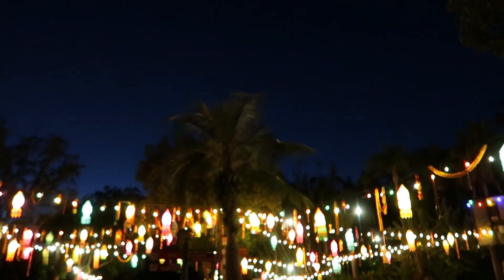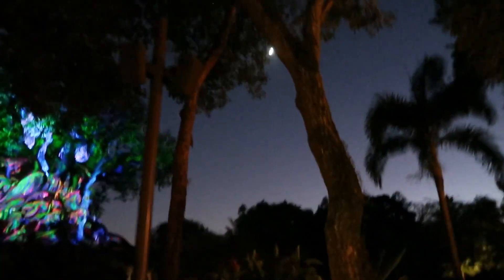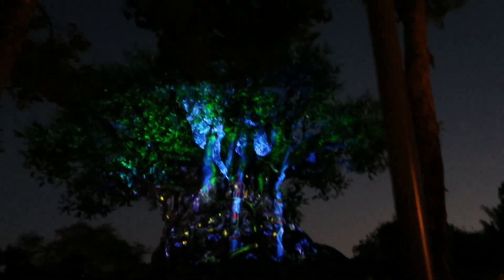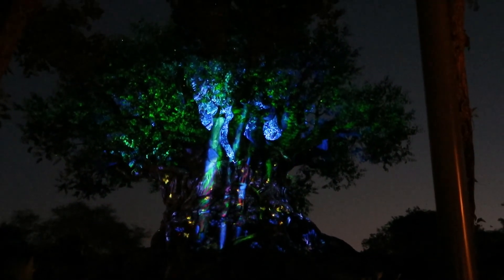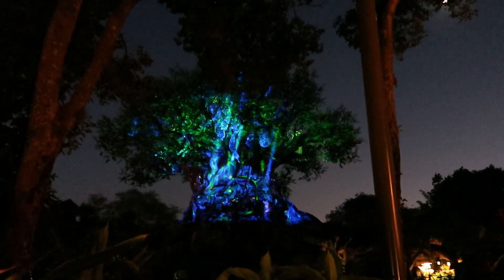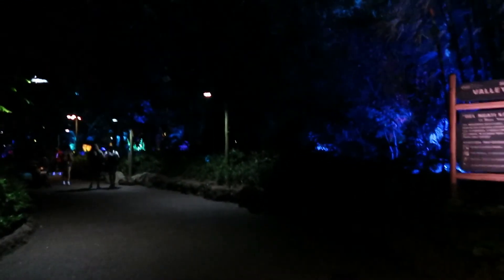Now we're walking through Asia on our way over to Pandora to see the bioluminescent landscape. The Tree of Life is Tree-of-Life-ing for nighttime — it looks pretty freaking awesome all lit up. The sound effects seem louder at night — bugs and forest sounds — maybe they are, maybe they've added new stuff.